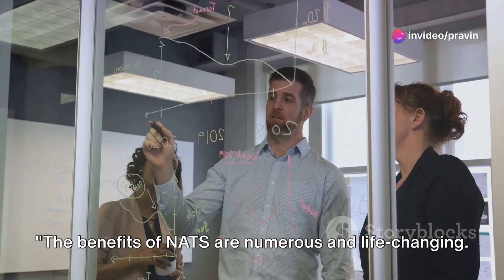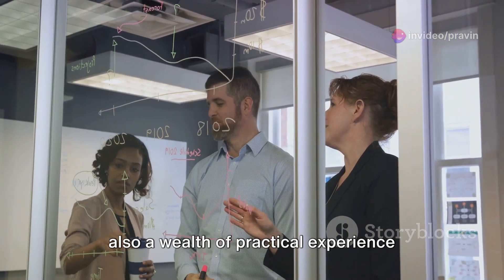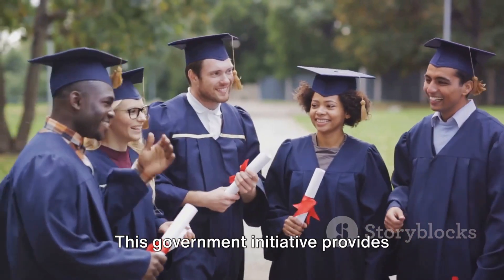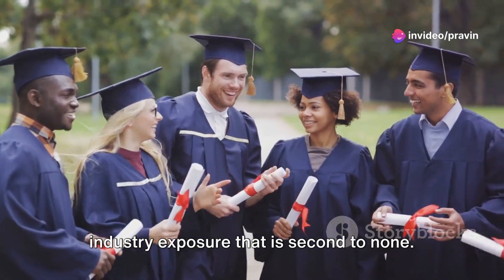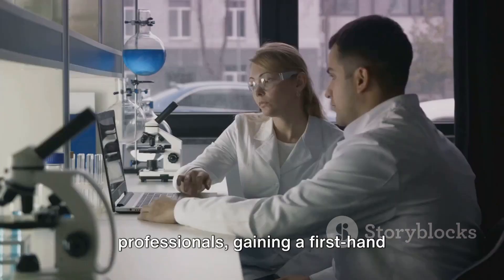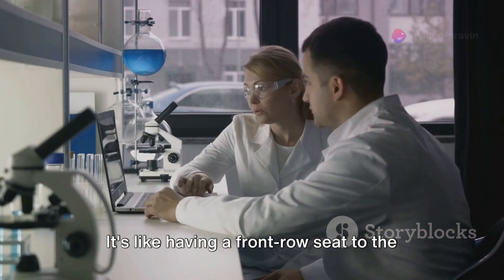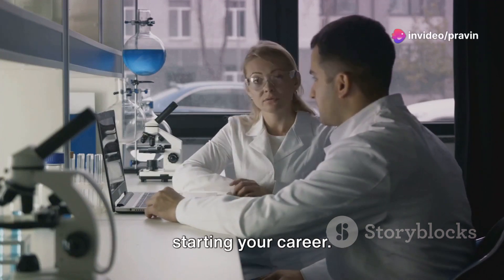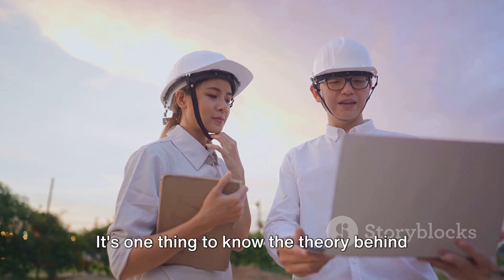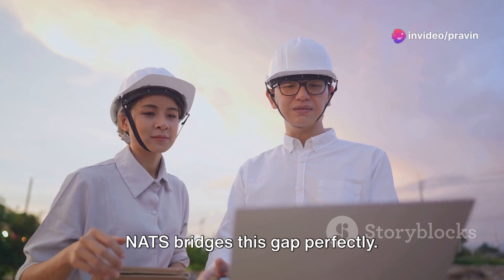The benefits of NATS are numerous and life-changing. Imagine stepping into the world of work with not just theoretical knowledge, but also a wealth of practical experience under your belt — that's exactly what NATS offers. This government initiative provides industry exposure that is second to none. Graduates and diploma holders get to work closely with industry professionals, gaining a first-hand understanding of the real-world applications of their studies. NATS also focuses on practical skill development, bridging the gap between knowing theory and applying it in a working environment.